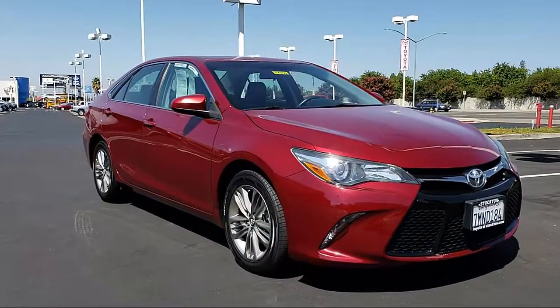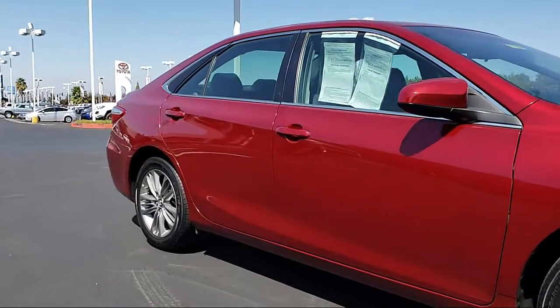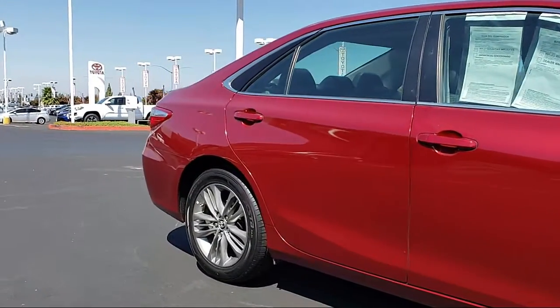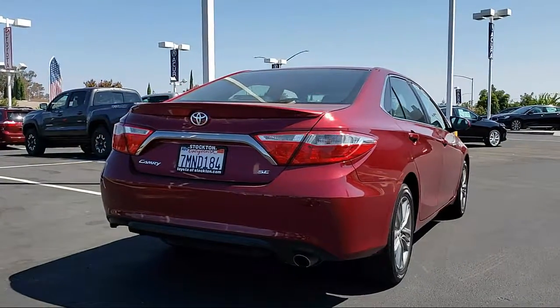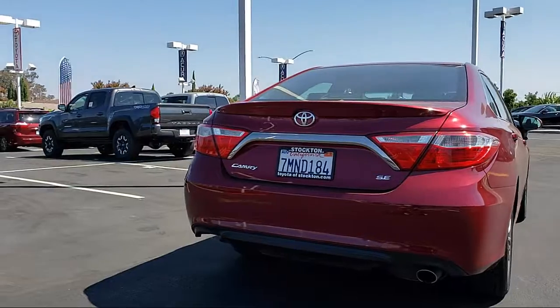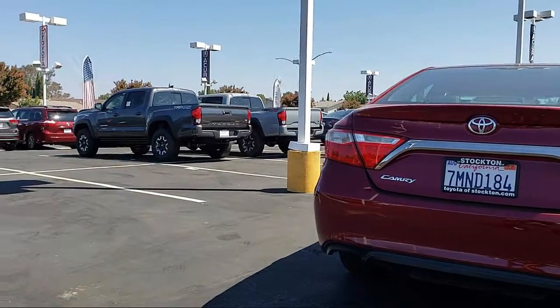It comes equipped with keyless entry, steering wheel controls, air conditioning, traction control, side airbags, CD player, power windows, anti-lock braking, telescoping steering wheel, rear defroster, and has less than 45,000 miles on the odometer.